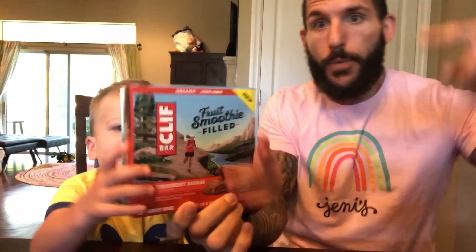What's up, you COBs? It's Fun Size Review Time with my Fun Size Human. Show it to them, Cam. It's the Strawberry Banana Fruit Smoothie-Filled Cliff Bars.